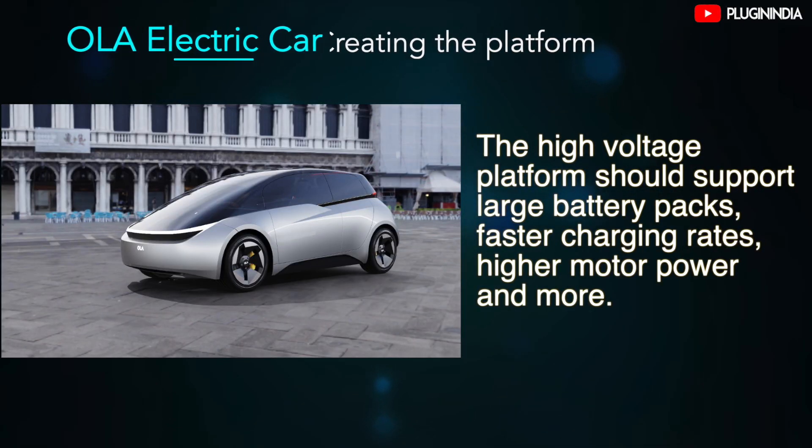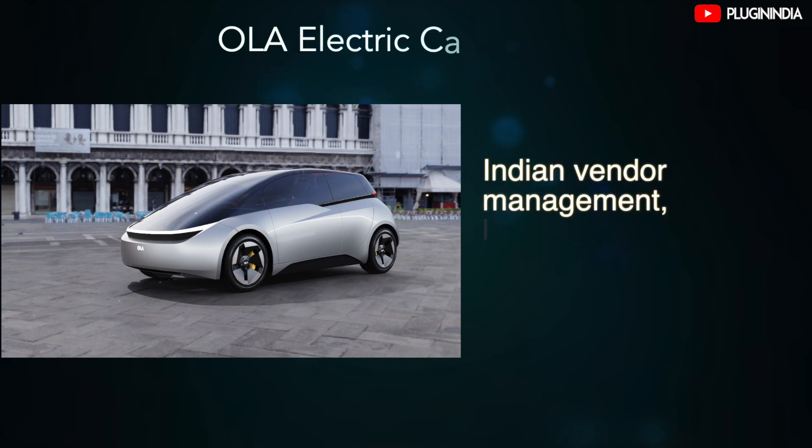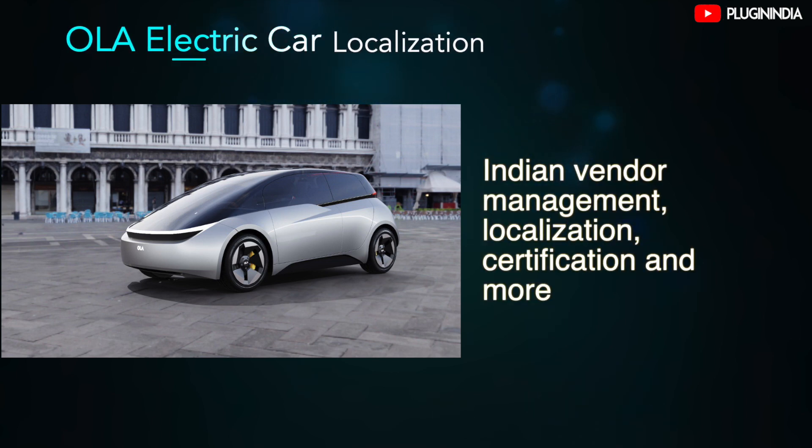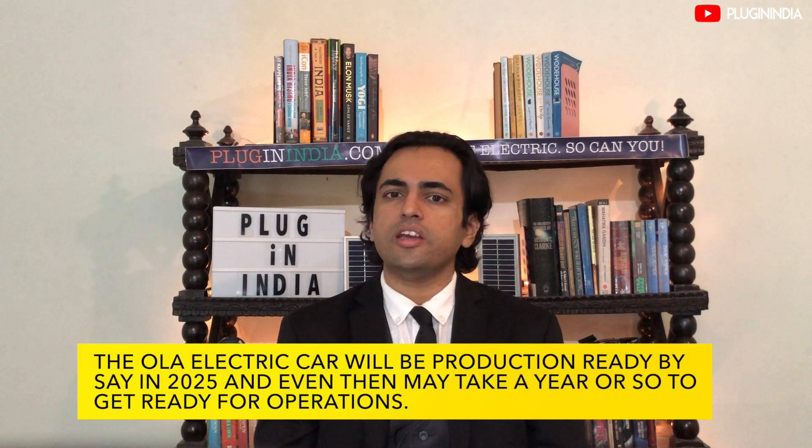Creation of the platform should be the first priority for the team. The high voltage platform should support large battery packs, faster charging rates, higher motor power, and more. Once a platform design is ready, there are further challenges like Indian vendor management, localization, and certification. Developing an electric car from scratch is no joke — even the Jaguar team took more than four years to come up with a production-ready variant of the I-PACE. We feel the Ola Electric team will be production-ready by 2025, and even then it may take a year or so to get ready for operations.